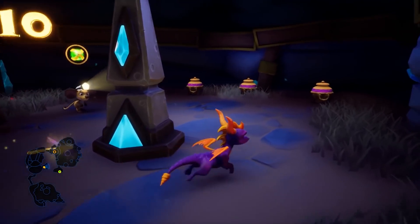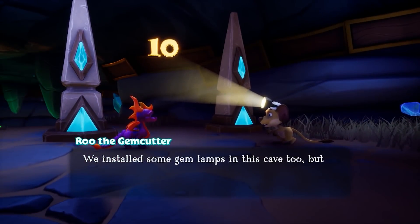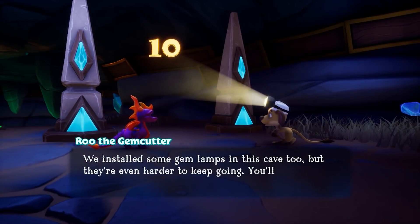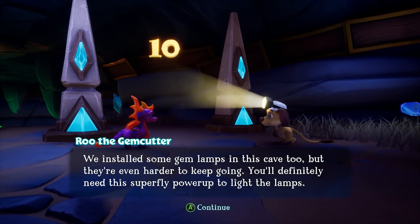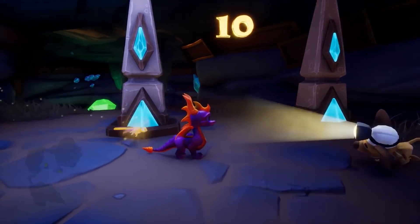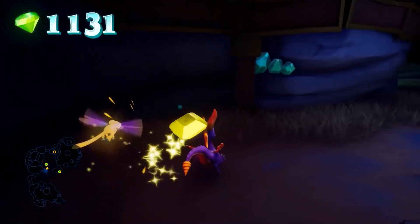Do you know that Wendy's is teasing a breakfast menu? I think they've already rolled it out in some places. It's gonna be trash, but apparently they did breakfast before and it failed.